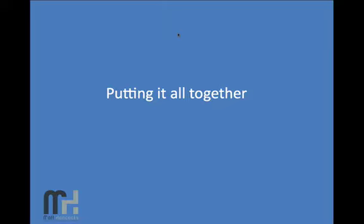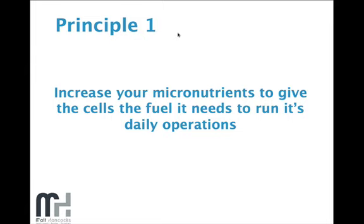The first video looked at the fact that our soils have been depleted of micronutrients and minerals, and that we need to increase our micronutrients to give the cells the fuel they need to run daily operations. We looked at concentrating more on the nutrients and quality of the food we're eating rather than calorie restricting in order to lose weight.